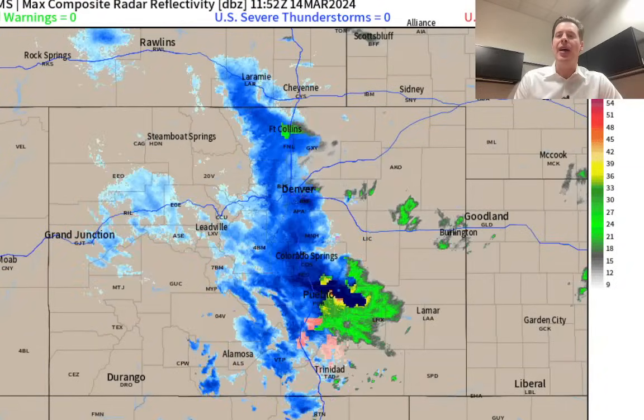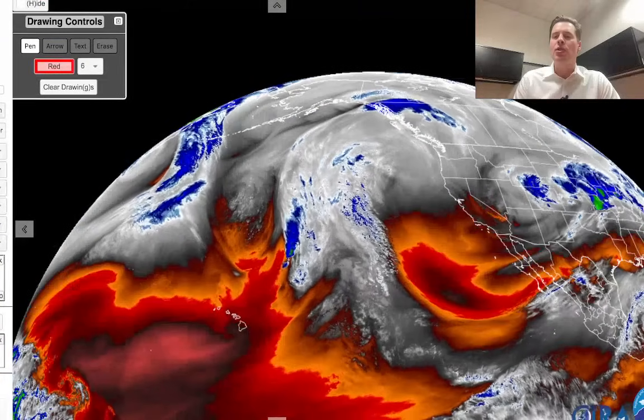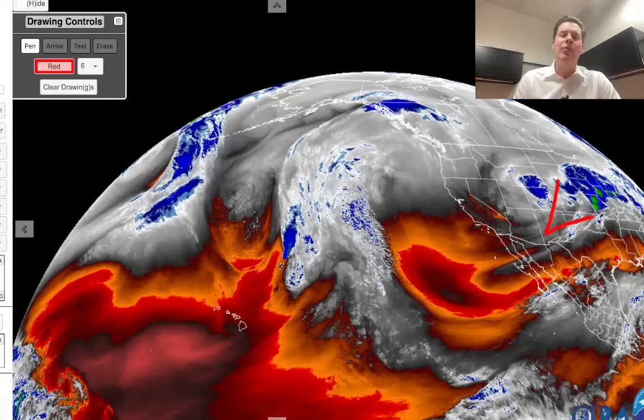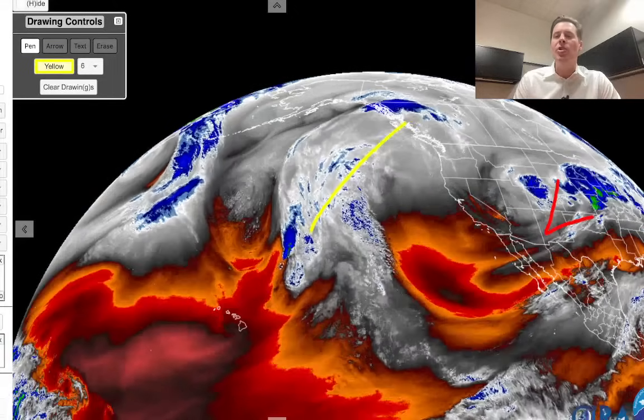Let me take you over to water vapor satellite imagery this morning to give you the lay of the land. There is our storm system right where we projected it. Again, that's just a special position for Colorado — a classic March type of setup. Behind it, you can already see the ridging taking place up here with this jet stream.